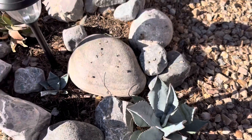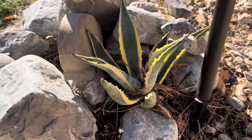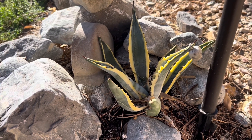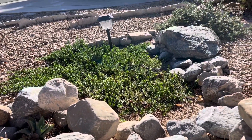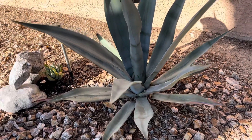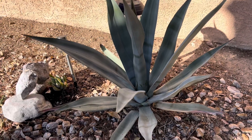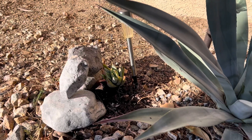I've got a striped agave here. It's doing very well — the color on it is so pretty. It gets a little bit of shade from this pine tree, which it needs; otherwise it gets brutally hot in the summertime.